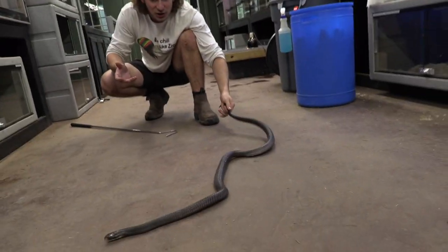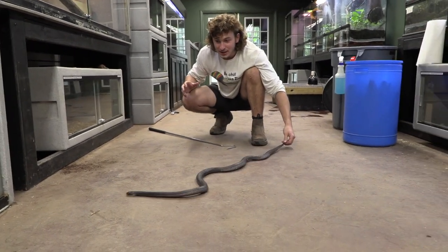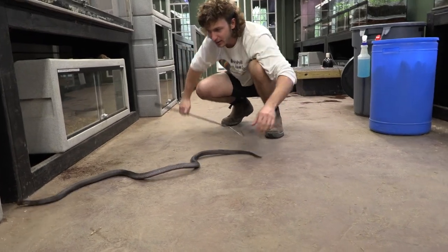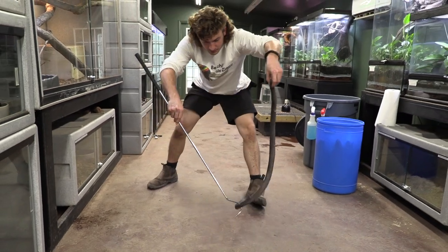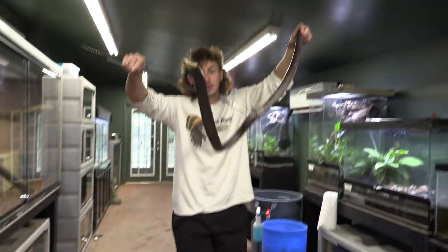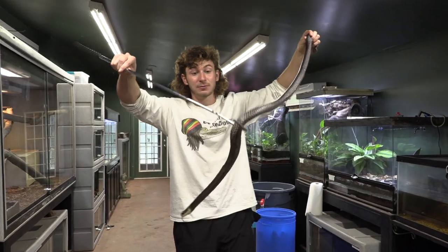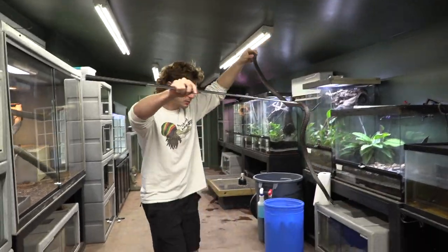As you can see, she wants to do nothing but get away from me. She's the most venomous in her family, she knows she is, but her last resort would be to actually envenomate. She wants nothing to do with me. If I let her go, she's just going to try to get away. The only time she gets a little crazy is if I grab her by the tail and start handling her. But obviously I have to handle her and work with her because she's here in captivity — I need to take care of her.